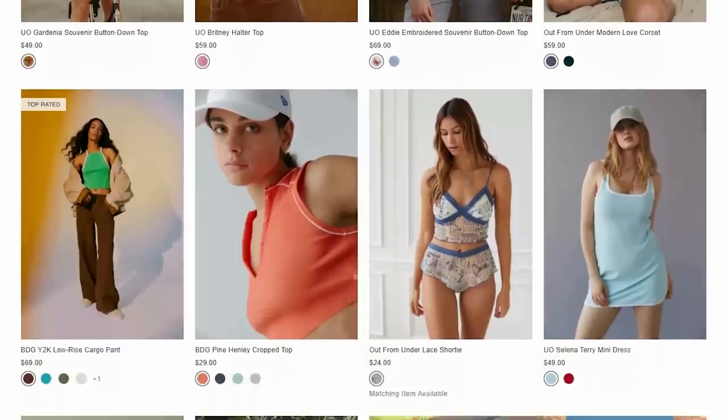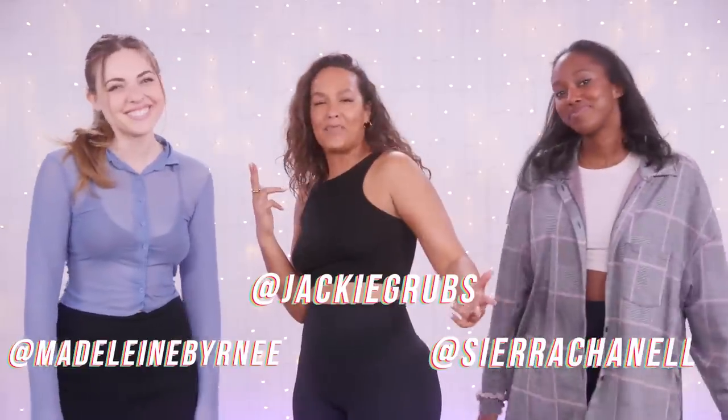We are throwing it back today to try Urban Outfitters. I'm having an identity crisis in this shirt. I can't believe I'm on camera like this. Oh my God. I don't know who I am, but I like it. What's up y'all? Welcome back to Clevver Style.